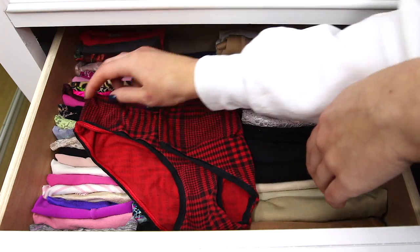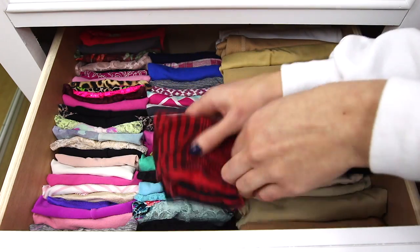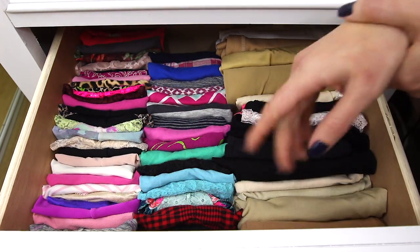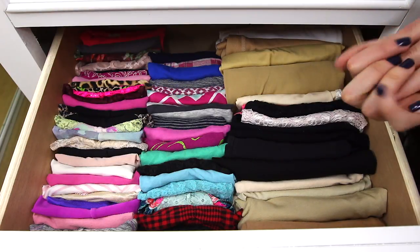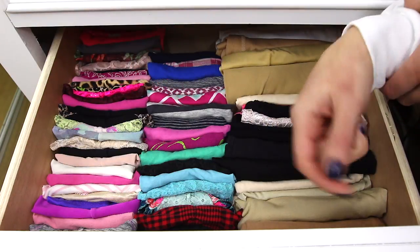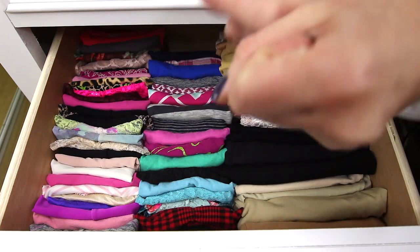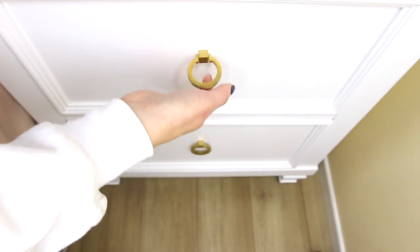The way I fold them is I lay them flat, fold in on both sides, and then fold it down — and then just put it in between one another. Now I can actually see exactly what I have. There are certain days where I'm in a certain mood for a certain pair of underwear, so now I know exactly where it's at. You have more room and you can see exactly what it is you have.